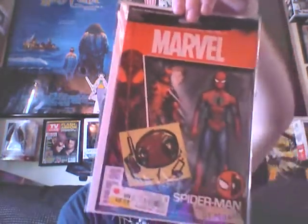Dr. Strange number one, the Scotty Young variant. Old school X-Men Unlimited number one. Vader Down number one. Halfway through with this box, guys. Spider-Man Deadpool number one, action figure variant.